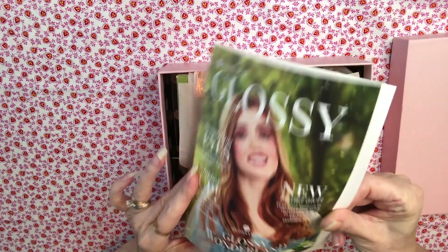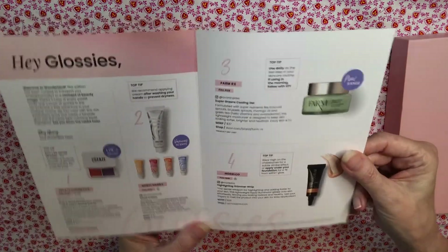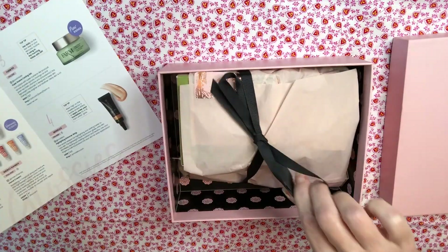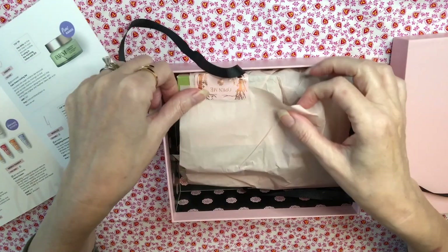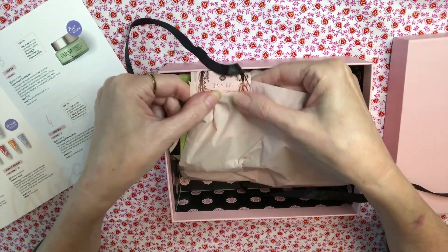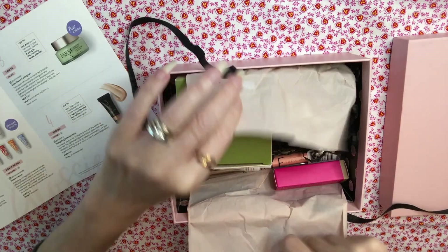Here is the comment card with all the products in the box. Let's go ahead and take a look. It's their same beautiful pink box.